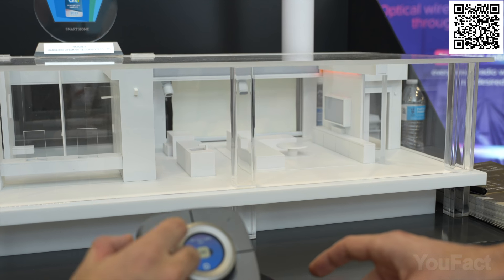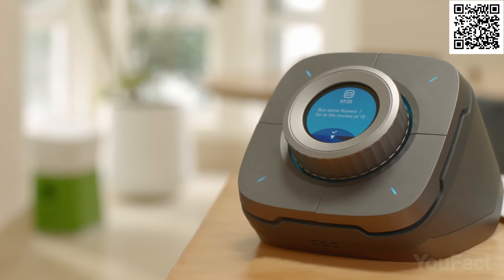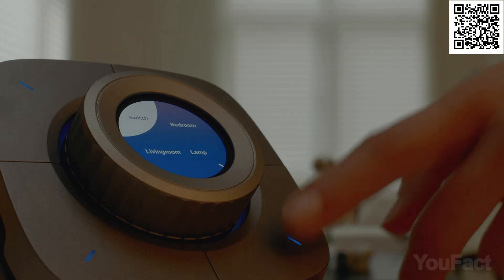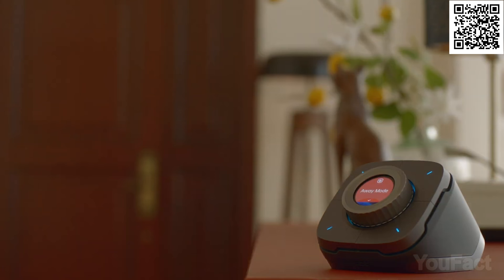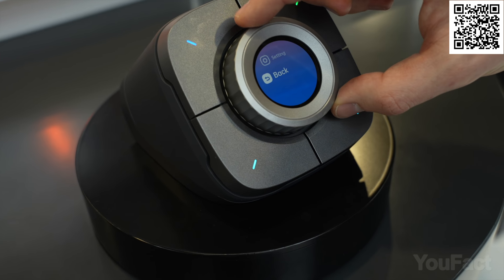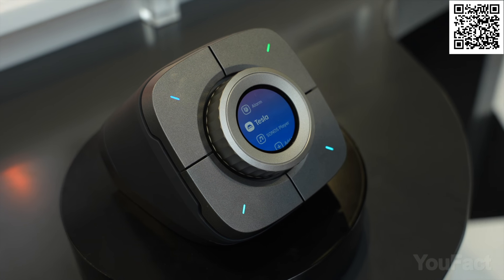Not only will it wake you up and control the lights, but it'll also open your garage door, remind you to buy groceries, give you the weather forecast, and even start your car. With the touch of a button, you can activate one of its smart scenarios like leaving, home, and sleep. You can even control all your other smart devices with a single tap, even if it's a Tesla.